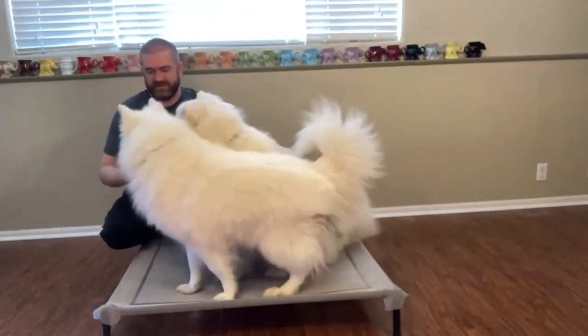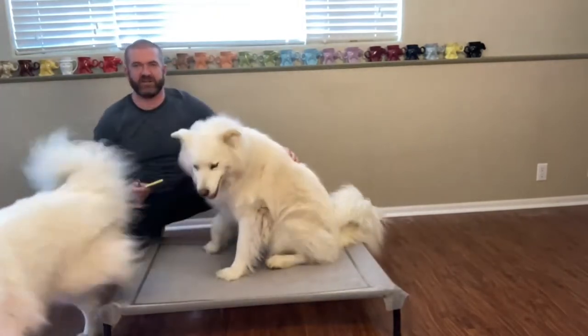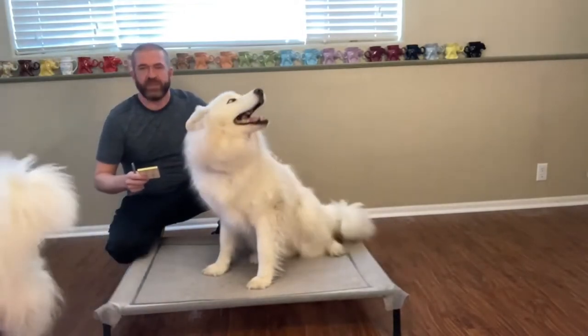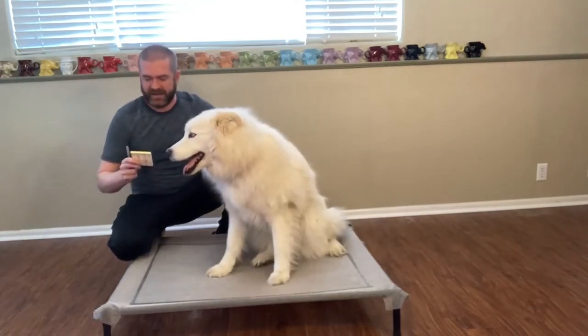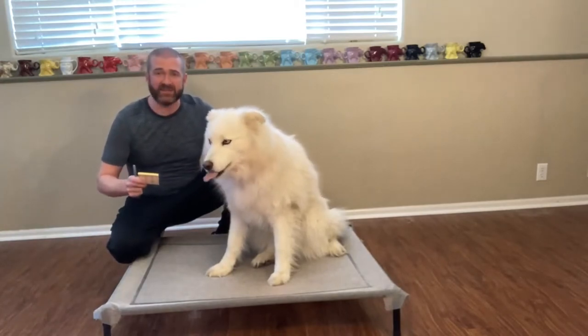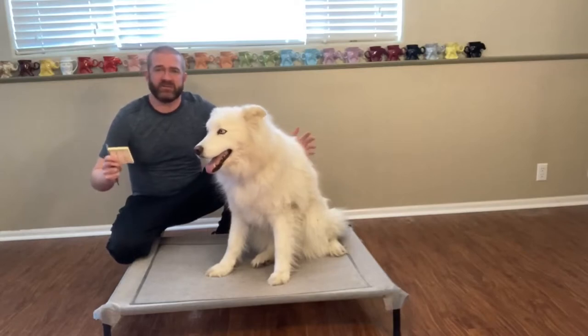The first thing I'm going to talk about is this bed they're on. They each have one, and they're kind of sharing one right now — they're big but they do sometimes share. The reason we're going to keep it on our travels is it's really light and easy to put together. I bought it on Amazon — it's a More Pets dog cot.